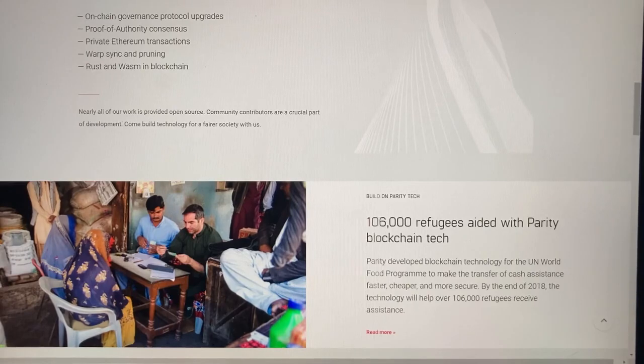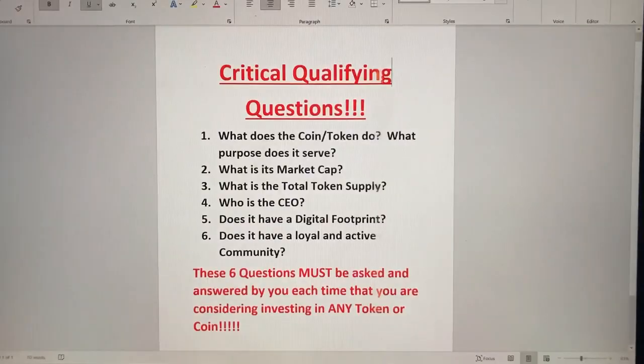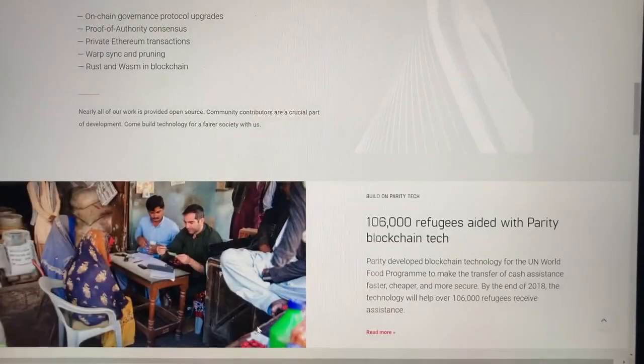These are the critical qualifying questions you must ask. Number one, what does the token do — what purpose does it serve? Number two, what is its market cap? Number three, what is the total token supply? Number four, who is the CEO? Number five, does it have a digital footprint online? And number six, does it have a loyal and active community? These six questions must be asked and answered each and every time you're considering investing in any token or coin.